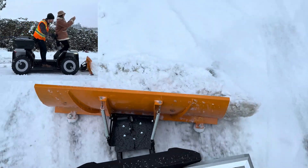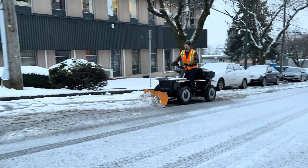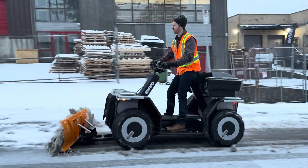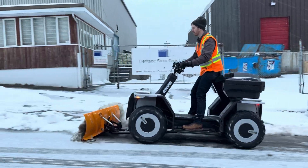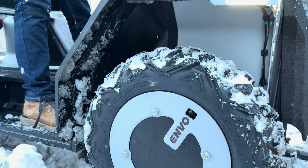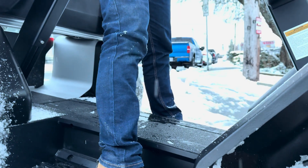And of course, we got every angle on camera that we could think of. The stand-up riding position with the adjustable seat is great for utility work like this, where you're not going very fast and you need to get on and off frequently. The fenders did their job too — kept me dry despite the very wet slush and snow we were in.